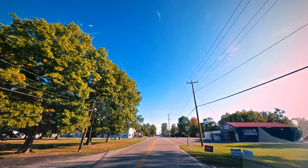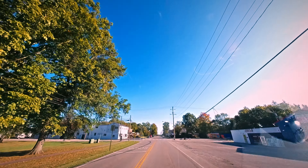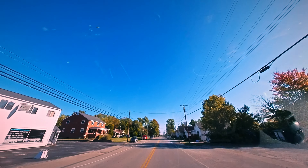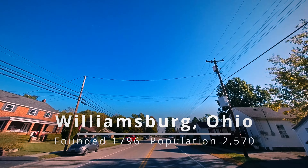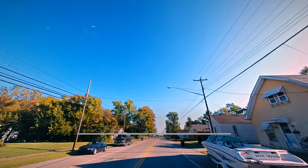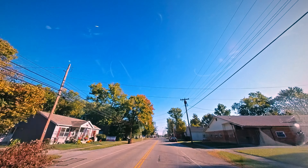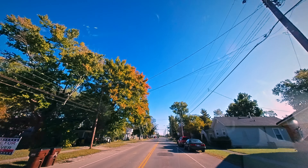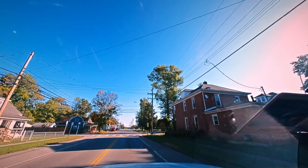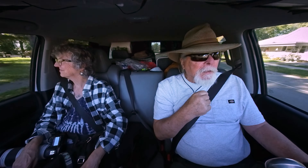We're coming into the town here of Williamsburg, Ohio. Carol said she saw a sign that it was founded in 1796 - oldest town in the county. I don't know what we're going to see but I thought I'd just turn it on. Nice building here on the right. Look at the home with a barbecue out there.